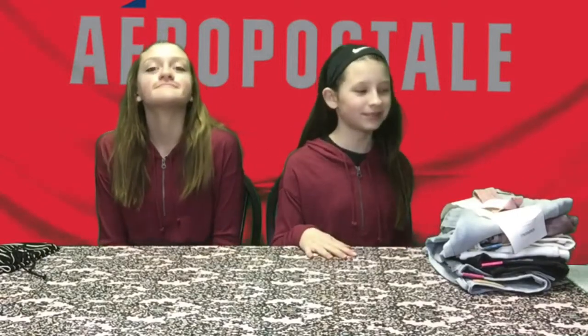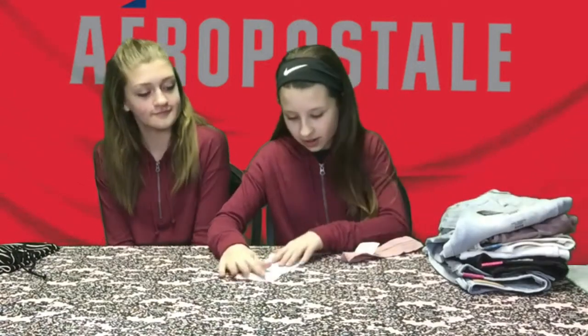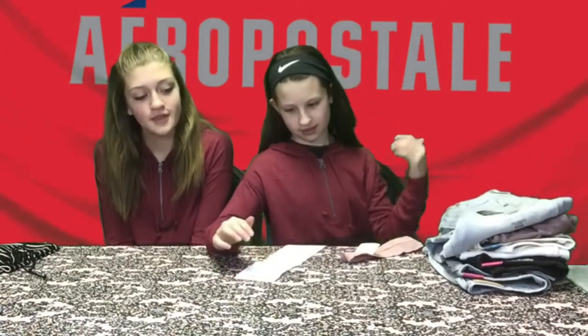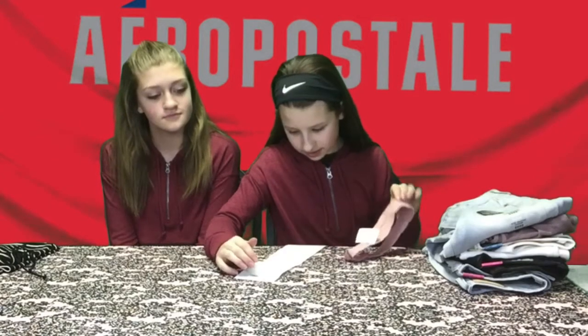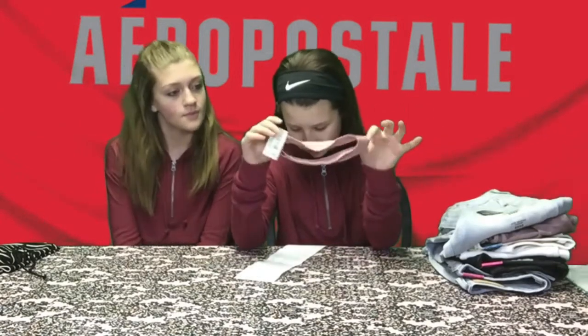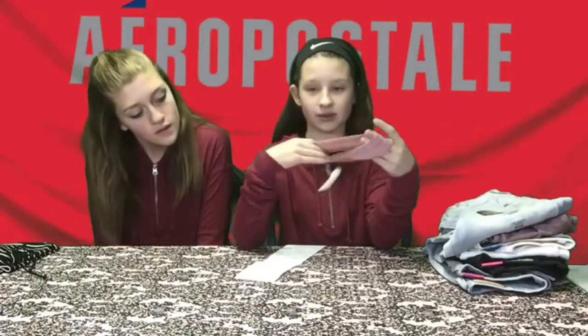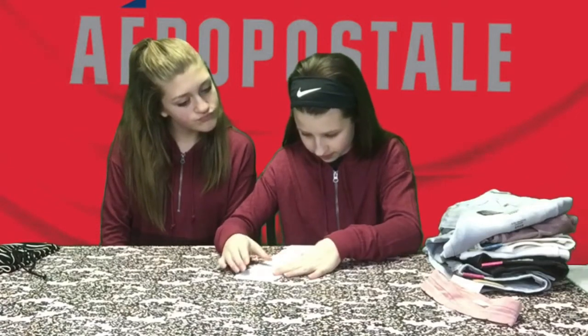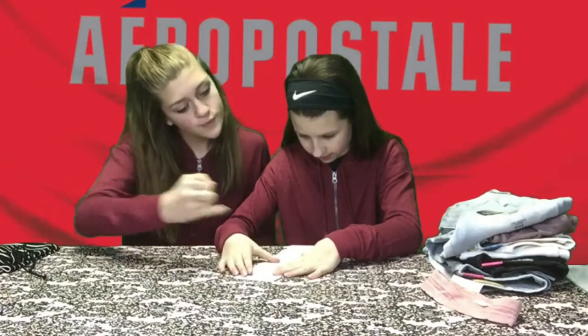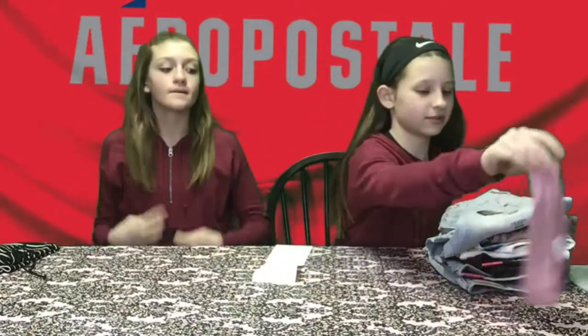So the first store we went to is Aeropostale, and I'm going to go through everything I got first. I got just a regular headband — it's pink — and you'll see why I got this. It was $3.87, so that's a pretty good deal.